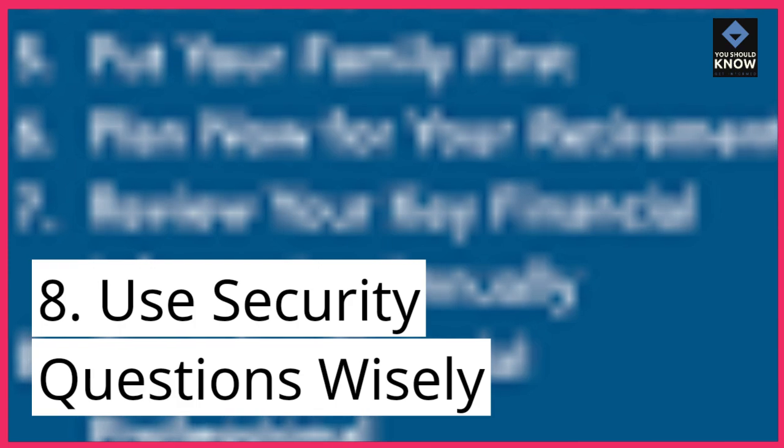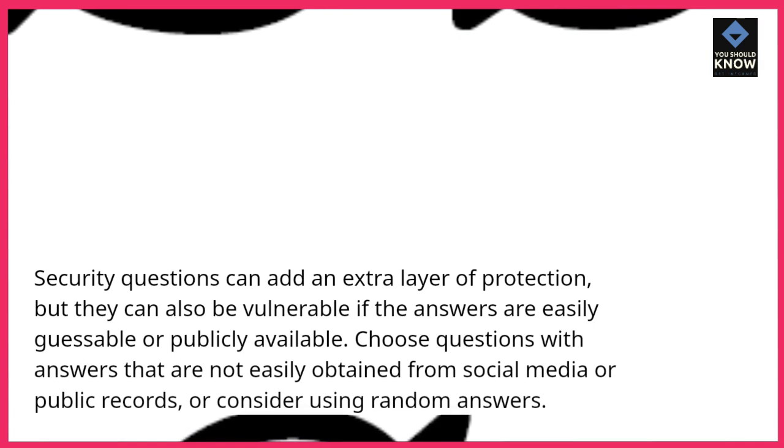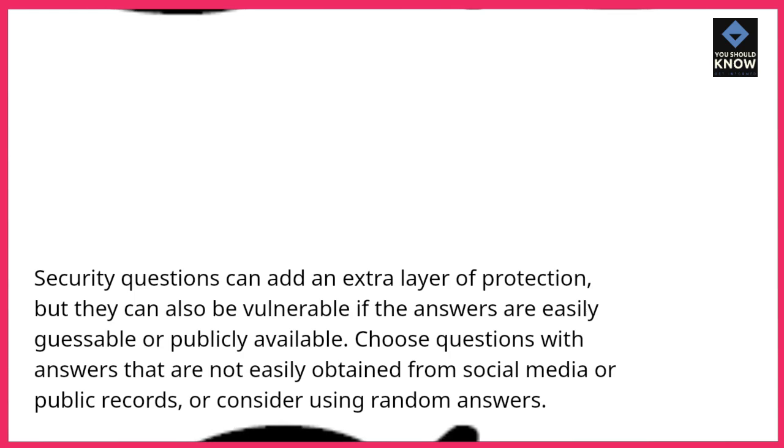8. Use security questions wisely. Security questions can add an extra layer of protection, but they can also be vulnerable if the answers are easily guessable or publicly available. Choose questions with answers that are not easily obtained from social media or public records, or consider using random answers.